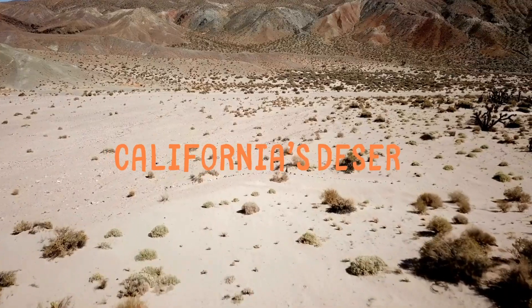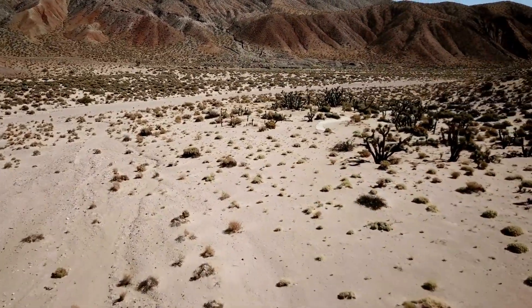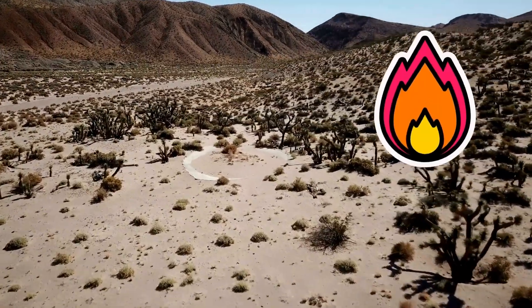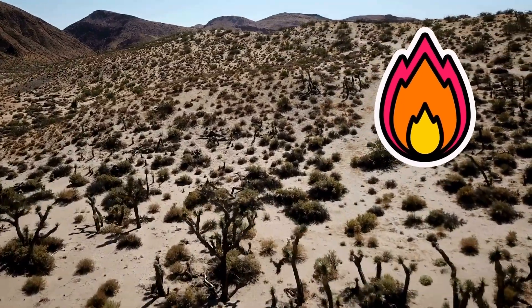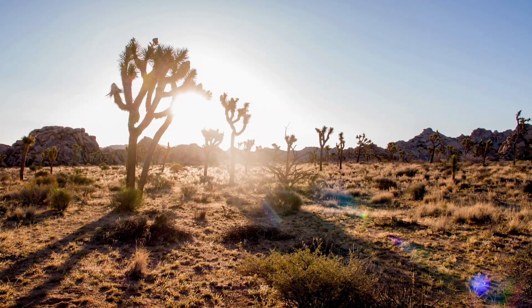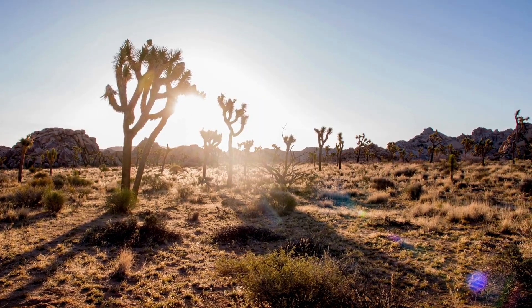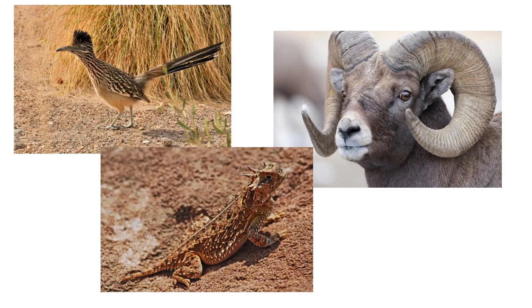California's desert region is known for its dry conditions and extreme temperatures. The desert region gets very little rainfall, often less than 10 inches a year. Summers can be incredibly hot, with temperatures reaching over 120 degrees Fahrenheit. The Mojave Desert and the Colorado Desert are the two main deserts in California. The Mojave Desert is famous for its unique Joshua trees, which can grow for hundreds of years. The Colorado Desert has a different landscape, filled with cacti and shrubs.